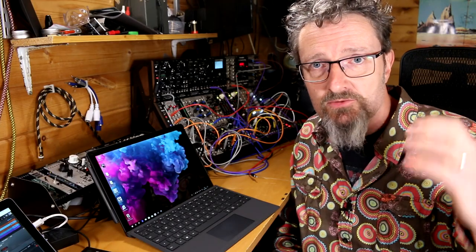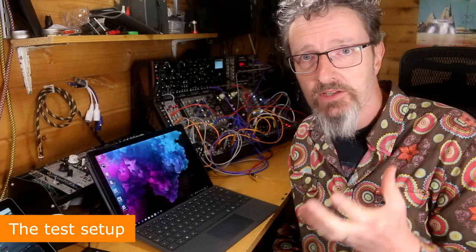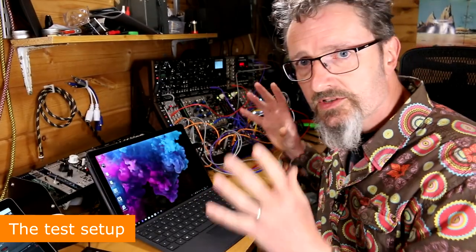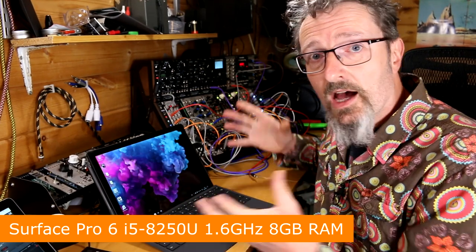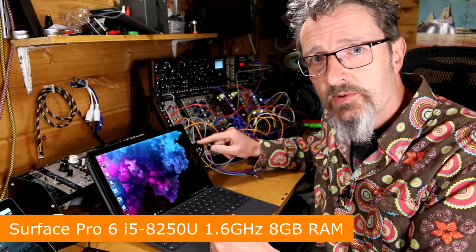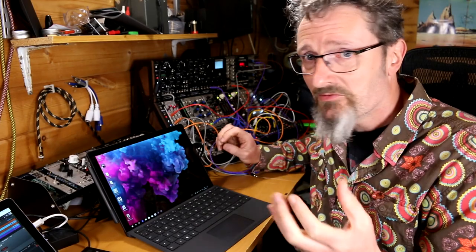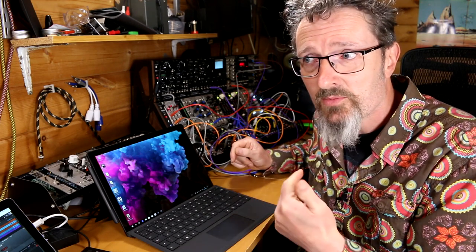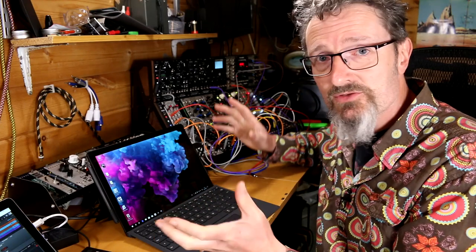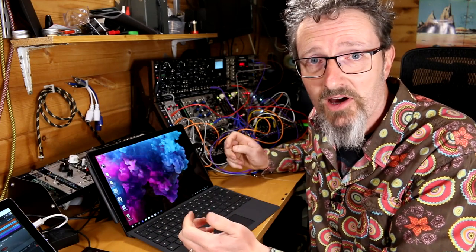With that established, let's run some demo songs in various bits of software and see how it does. But first, the setup: this is the i5, 8-gigabyte Surface Pro 6, quad-core, which is awesome. And like all Surfaces, it has the single USB port — not USB-C. I know a lot of people are upset about that, but personally I have no USB-C gear, so a USB-C port is completely pointless from my point of view. Everything I have is regular USB, and that's all right.